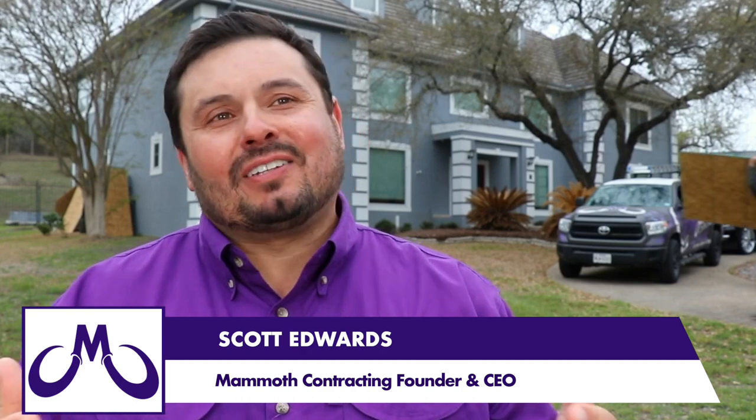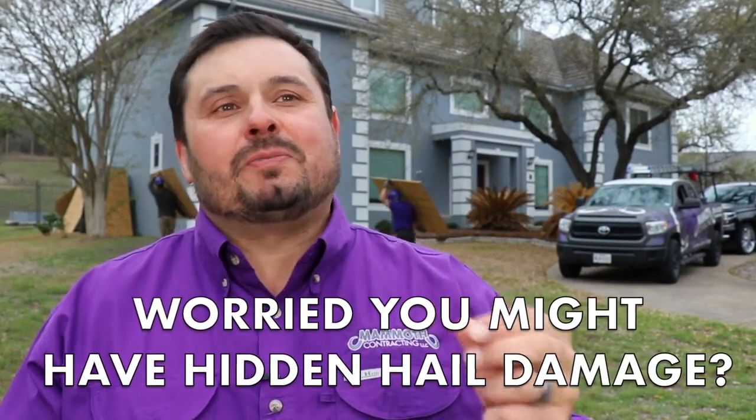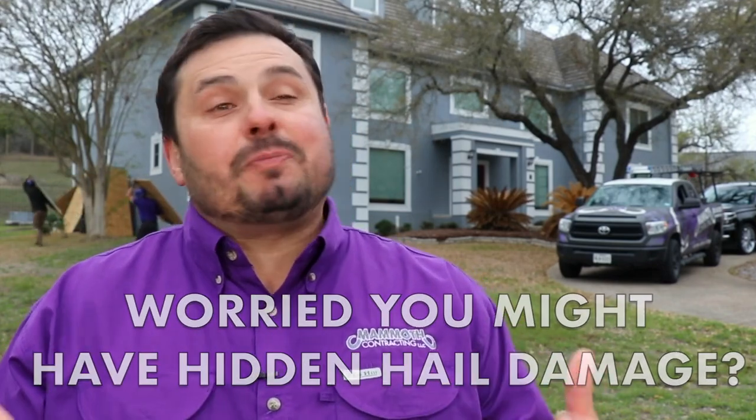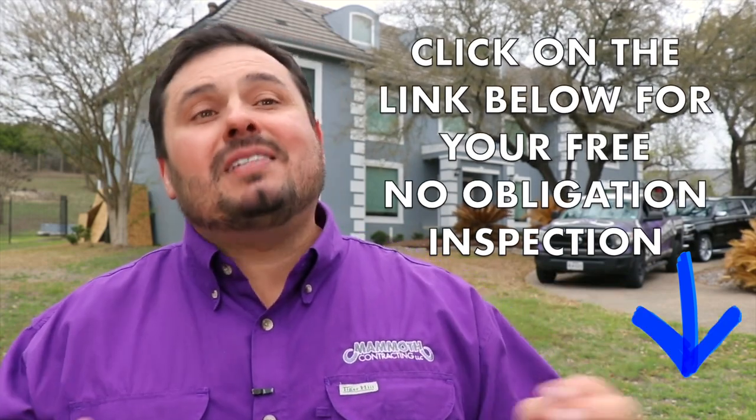Most people think they can see hail damage from the street. A lot of homeowners we talk to at the doorstep think they really don't have hail damage. You can't see the damage from the street. It's always best to have a qualified contractor get on your roofing system, do a free inspection for you. Find a professional roofer with experience that's local and have them get on your roof. It's a peace of mind thing.